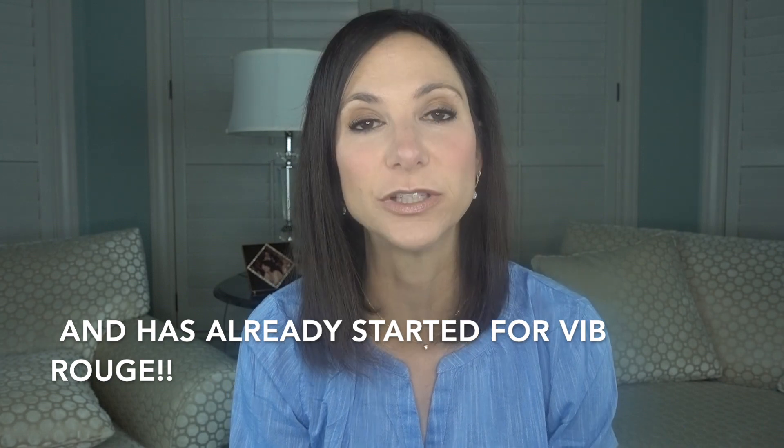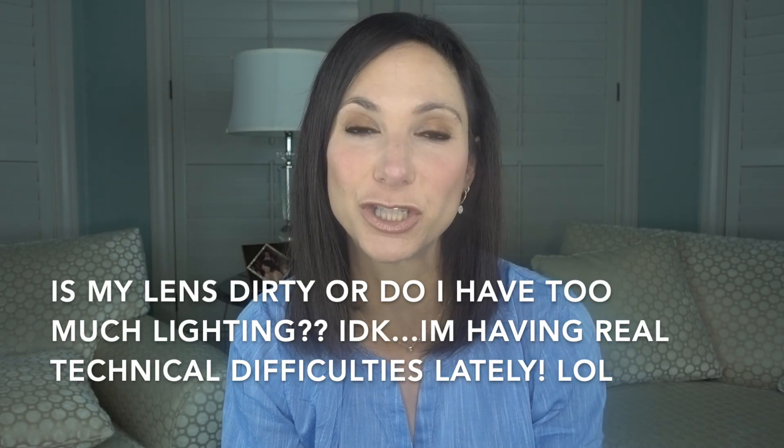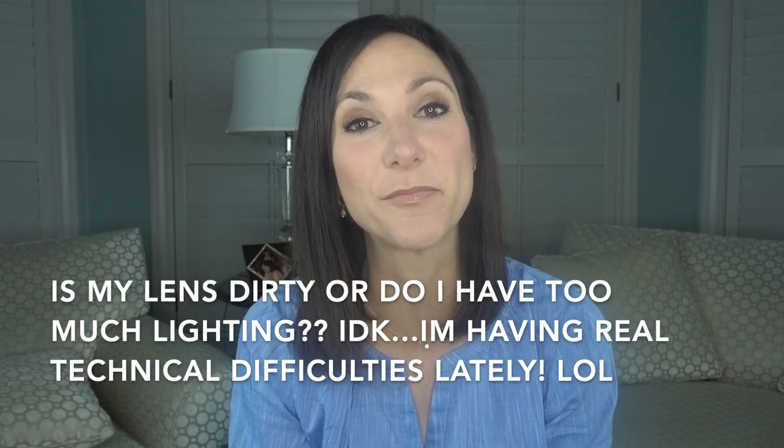Hey everybody and welcome back to my channel. The Sephora sale for the spring of 2019 is nearing. I will list all the information about the Sephora VIB sale for the spring down below in the description box if you have any questions. But today I thought that I would share with you my wish list and some of my recommendations for the sale.